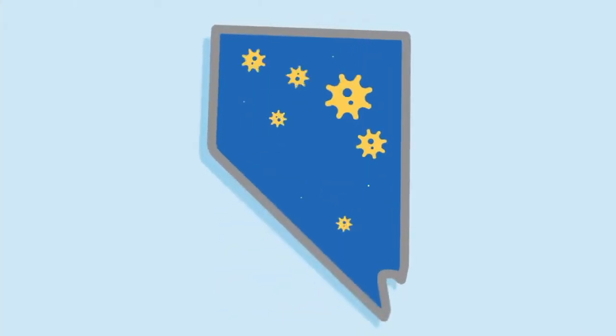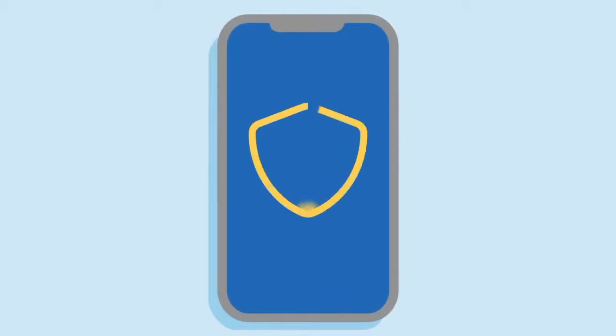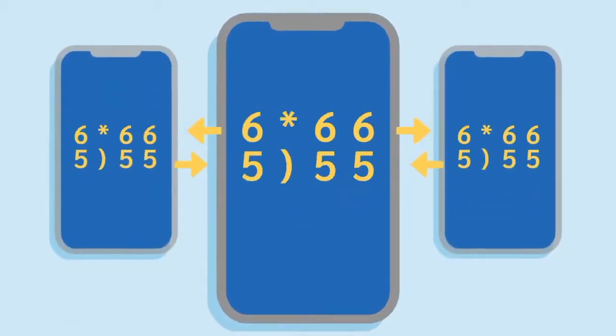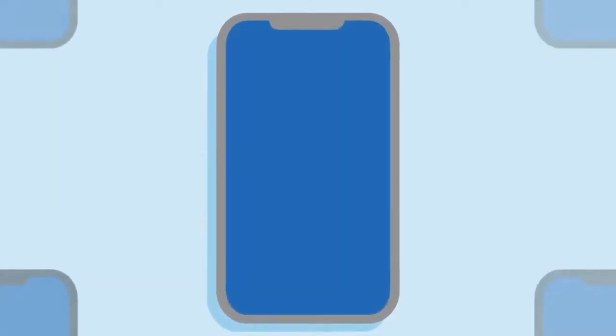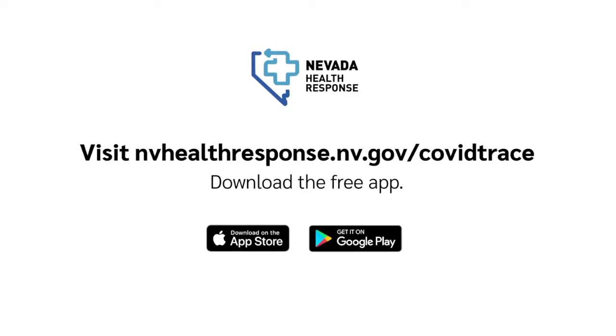COVID Trace is a free and easy-to-use mobile phone app that gives health officials information needed to fight the virus without compromising your privacy. It is aimed at helping Nevadans protect each other and slow the spread by notifying you if you have likely been exposed to the virus. As of this week, COVID Trace has been downloaded 15,000 times.